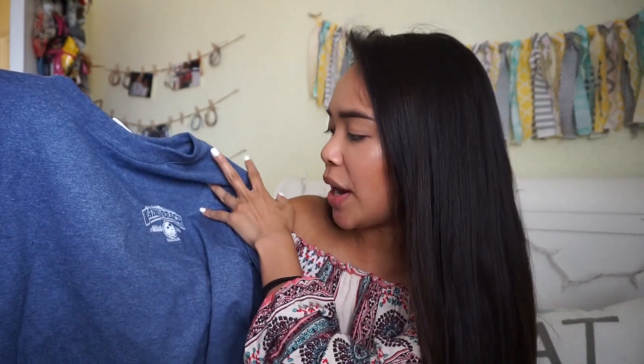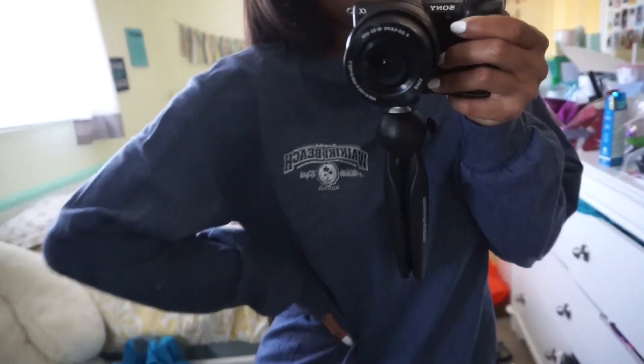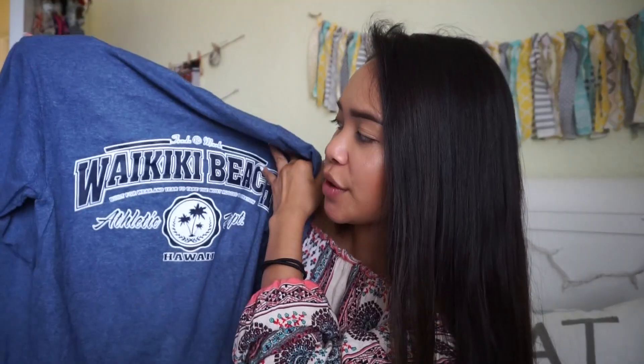Next up I picked up this shirt at the Oahu swap meet when I was in Hawaii. It just says Waikiki Beach Athletic Department — I thought it would be really cute with leggings for a chill beach vibe, or I'll wear it as a cover-up shirt when I go to the beach.